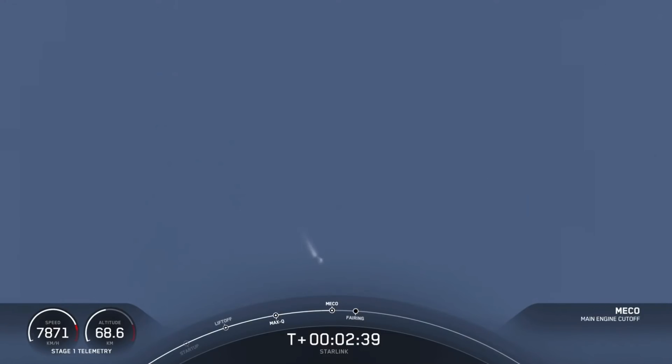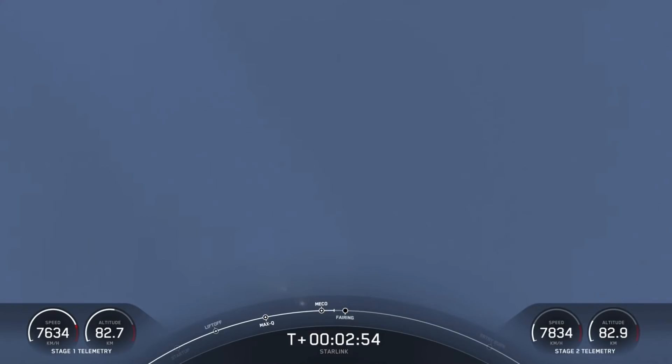And MECO. Stage separation confirmed. MVAC ignition and throttle up. And there we've had main engine cutoff and stage separation — you can see that from the ground tracking view. We did have a good callout of second engine start one on the second stage.